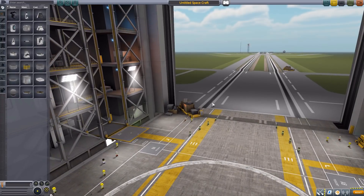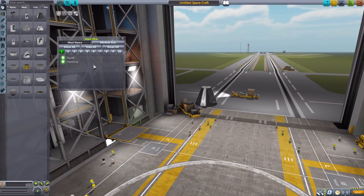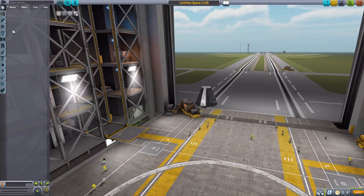Let's jump right into the VAB and have a look at what this gives us. Let's grab a Mark I command pod for size comparison, then turn on our mod filter so we just have Starshine Industries showing. You'll notice we have no command pods for this one, because the Athena is purely a launch system that never really had its own command pod or anything.